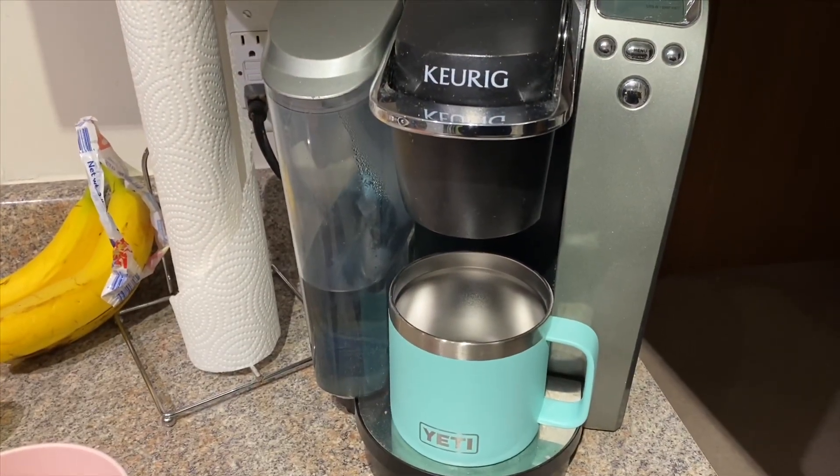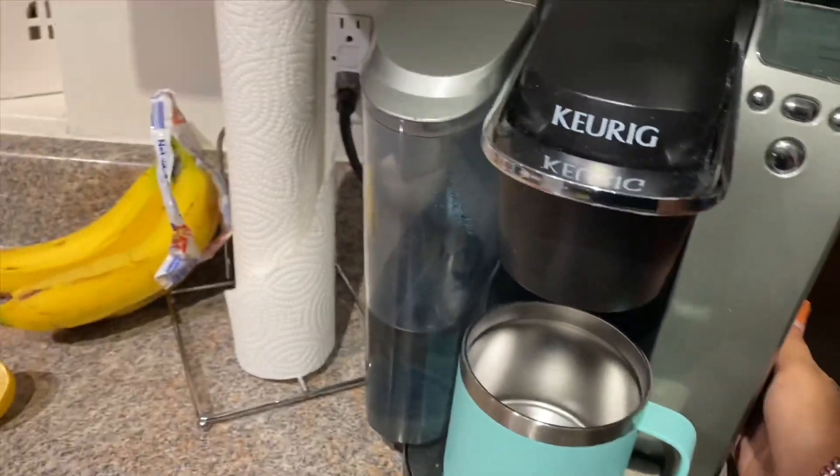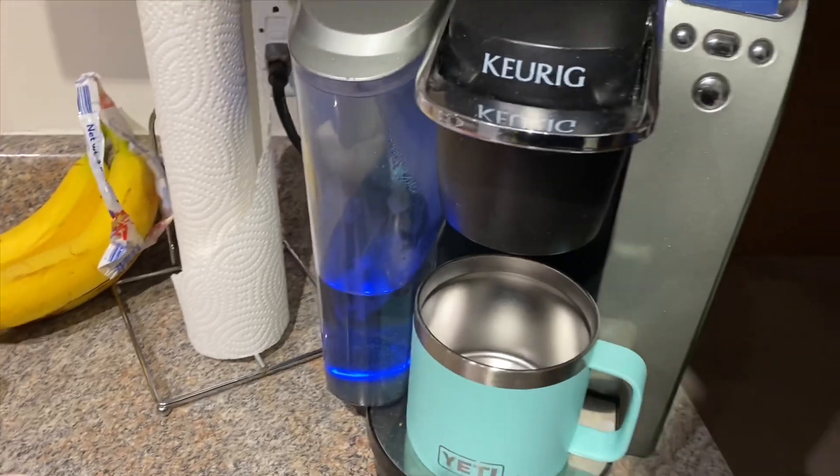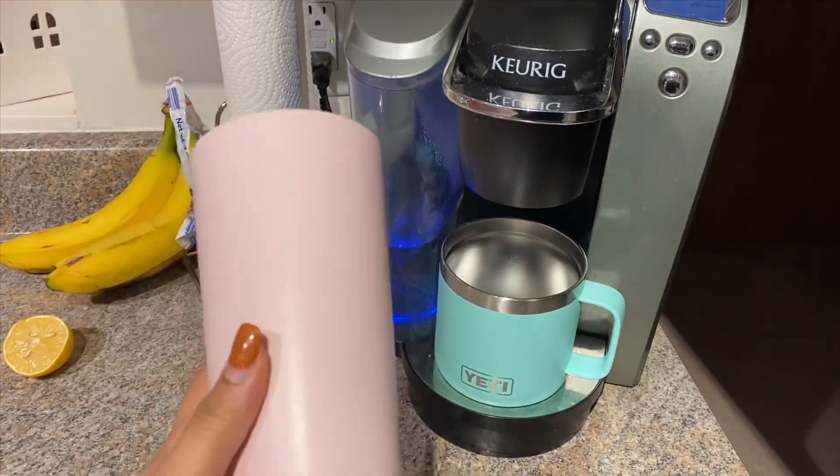The first thing I'll do is make my coffee. I'm going to go ahead and turn my Keurig on, and while that's heating up I'm going to do my ice water with lemon.